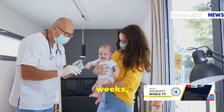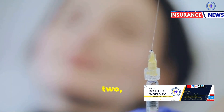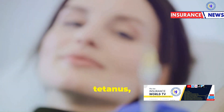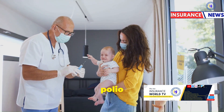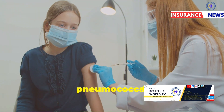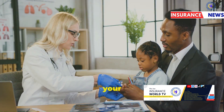At 10 weeks, your baby should receive: Pentavalent Vaccine 2, the second dose of the combination vaccine for diphtheria, tetanus, pertussis, hepatitis B, and Hib; OPV2, the second dose of the oral polio vaccine; and PCV2, the second dose of the pneumococcal vaccine. These follow-up doses ensure continued protection as your baby grows.